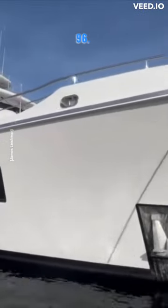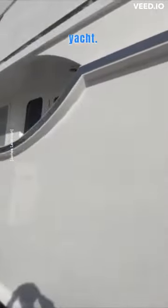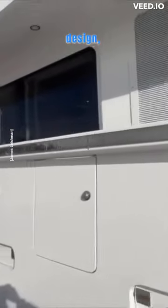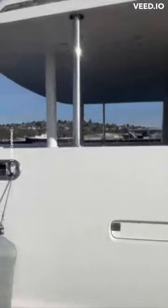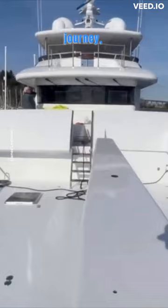Welcome aboard a Nordhavn 96, the ultimate luxury long-range explorer yacht. With exceptional engineering and design, this yacht offers unparalleled comfort and performance, whether cruising near shore or embarking on a trans-oceanic journey.